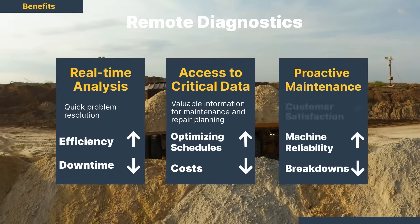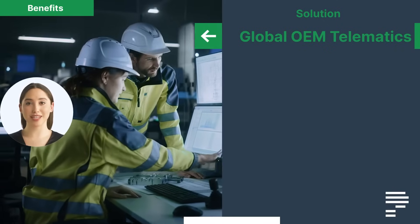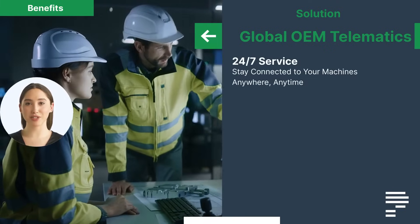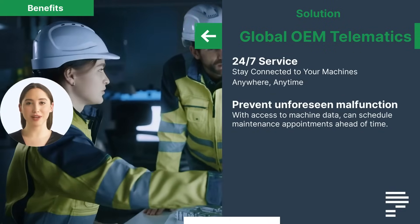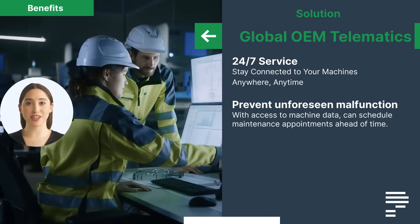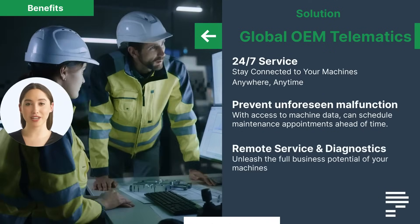Proactive maintenance reduces the likelihood of unexpected breakdowns and improves overall machine reliability, resulting in higher customer satisfaction. With Promian's global OEM telematics solution, the German OEM now offers their customers 24/7 service. Since the service department has access to the machine's data, they can schedule regular maintenance appointments ahead of time, preventing unforeseen machine malfunctions.